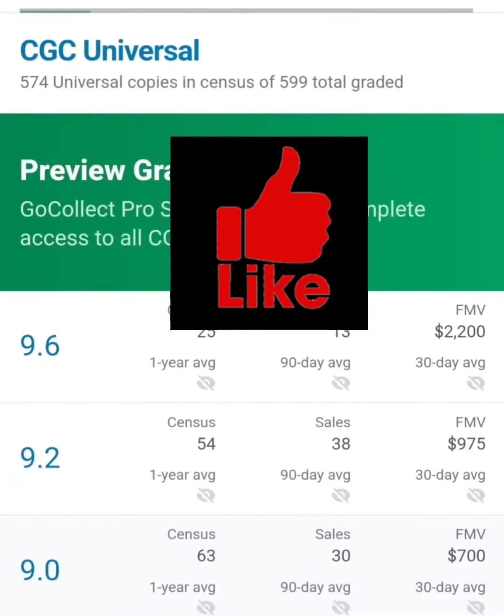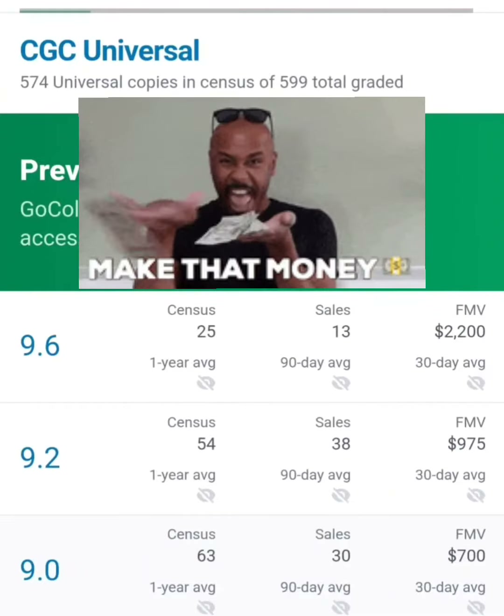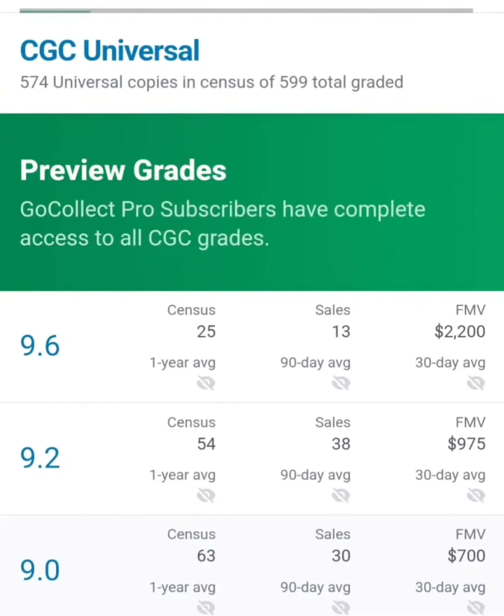Let's take a look at what this comic book is worth in the real world. According to gocollect.com, it shows that a 9.6 goes for about $2,200, a 9.2 for $975, and a 9.0 for $700. So I do see that there is some value to this comic book.